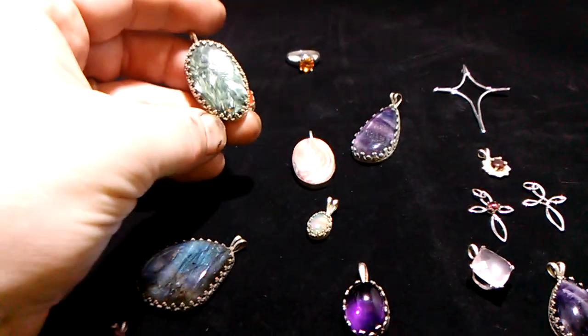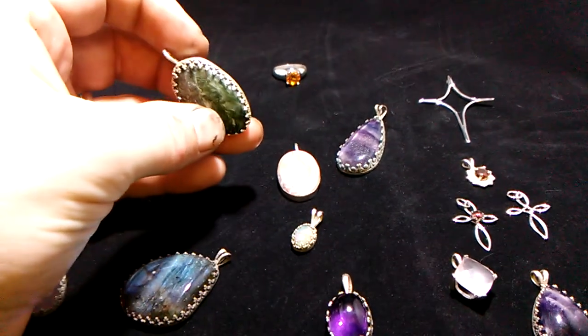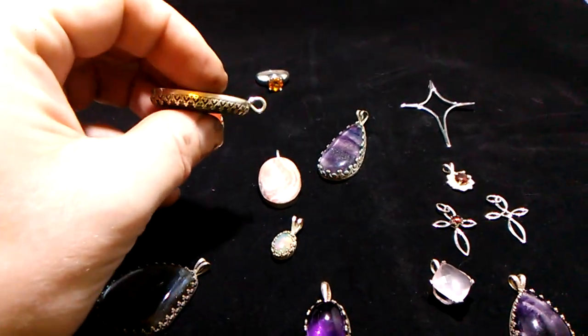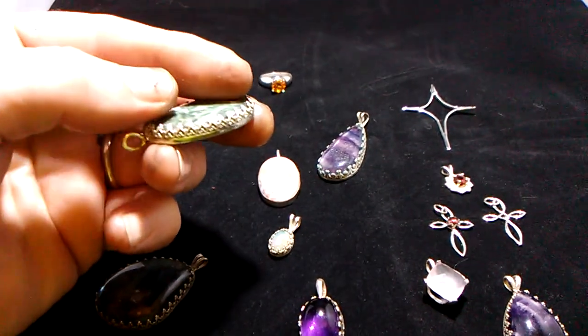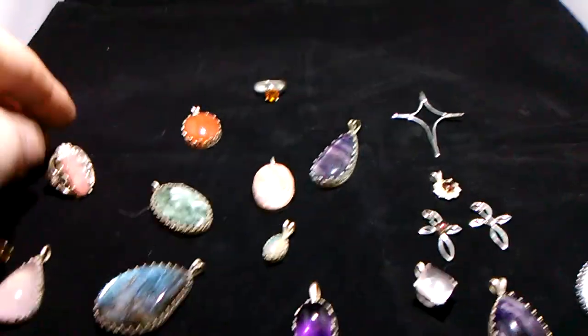This is seraphinite, which is an amazing green with lots of swirl in it. The setting is a bezel setting with a pattern along its outer edge.